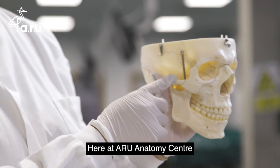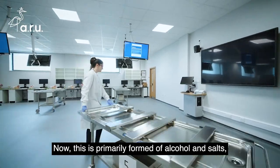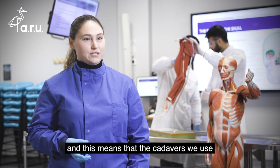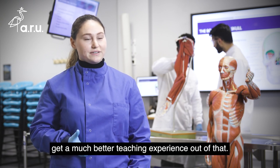Here at ARU anatomy centre we use a unique type of embalming called teal embalming. This is primarily formed of alcohol and salts, and this means that the cadavers we use are much more lifelike and it means the students get a much better teaching experience.